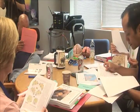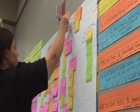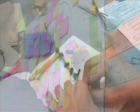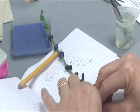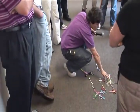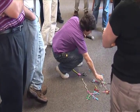BrainU participants also step back and examine the pedagogy used in each lesson. We focus on building professional communities among teachers through discussing pedagogy and building reflective practices. Teachers experience and learn neuroscience through active learning, then practice how to teach the same content with peer feedback.